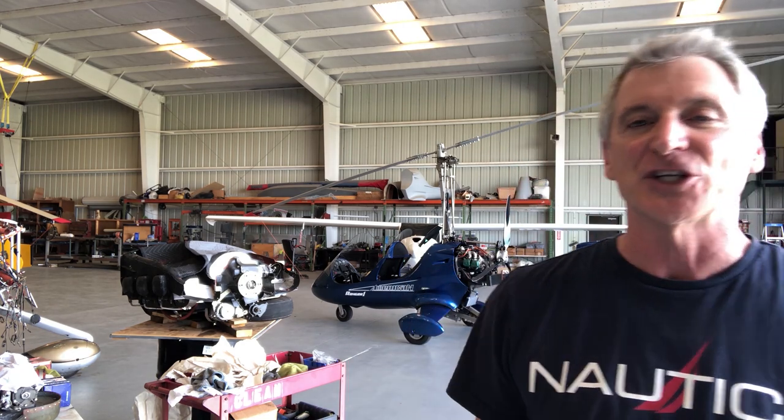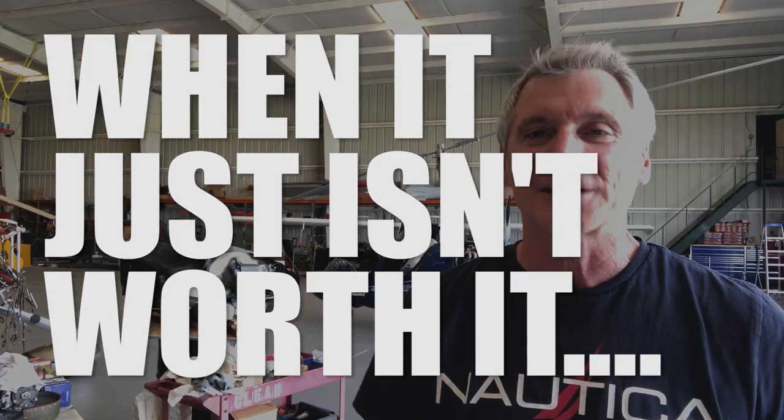The last three weeks have been nothing but research, digging, clicking, and calling — looking into the actual prospect of upgrading 2214 Yankee to a Lycoming O360. At the end of my three-week research project, calling dozens of people, dozens of engine shops, spending countless hours online and talking to everyone with any expertise in this subject, I've come down to this final conclusion: it just isn't worth it.